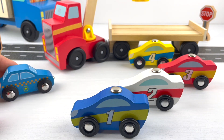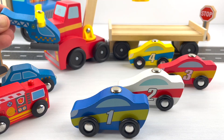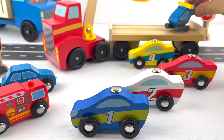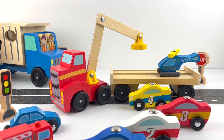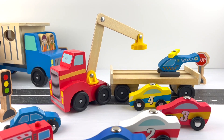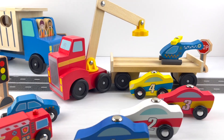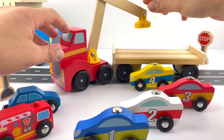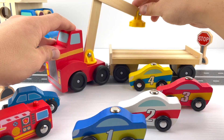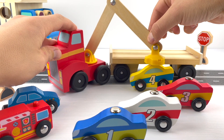Uh-oh, here comes the police, fire truck, and a helicopter! It looks like the car loader is in trouble. Our truck needs to go, but the race cars are in the way. I think it's time to put the cars back on the car loader — first with the yellow number four car.